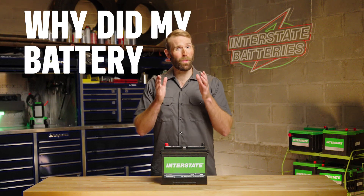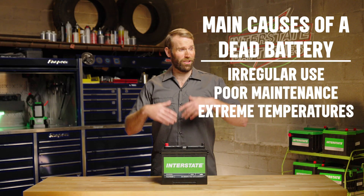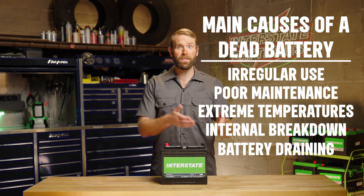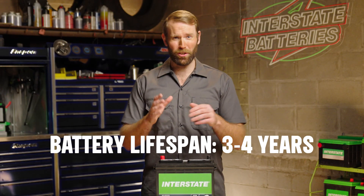You might be wondering why your battery died in the first place. The main causes of a dead car battery include irregular use, poor maintenance, extreme temperatures, breakdown of internal battery components, and parasitic draw from the battery draining over time. The lifespan of a car battery is three to four years on average.